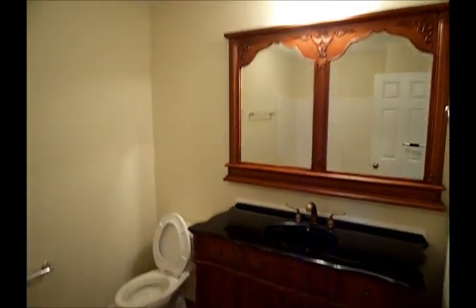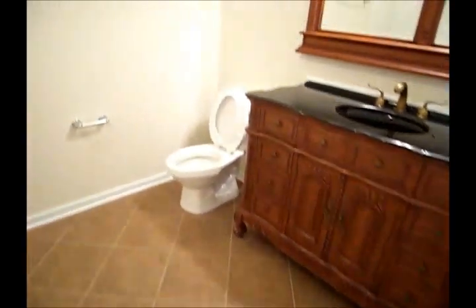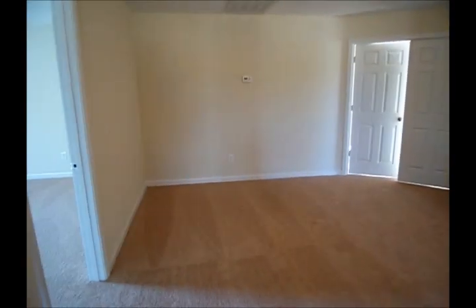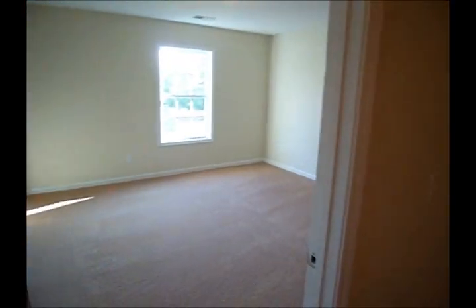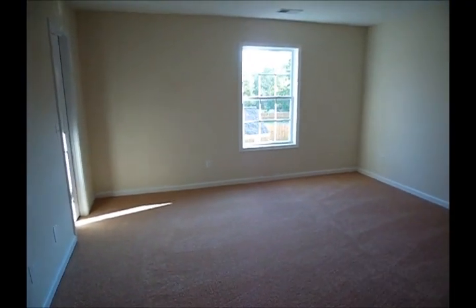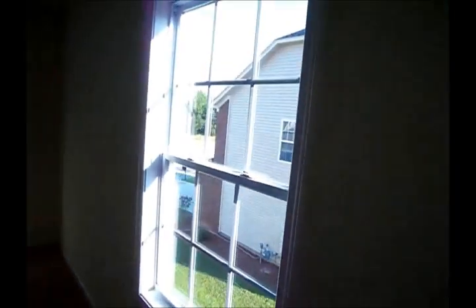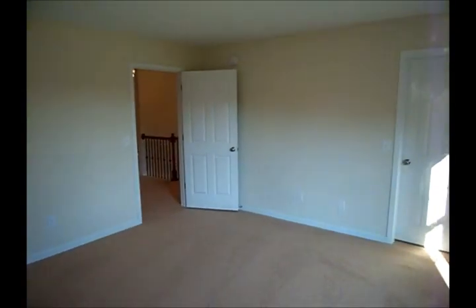There's a linen closet, and a very large secondary bathroom — a full bathroom. Another good-size secondary bedroom, another linen closet, and another good-size secondary bedroom.